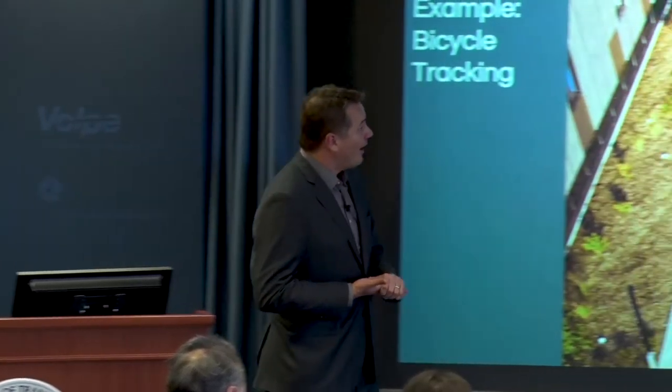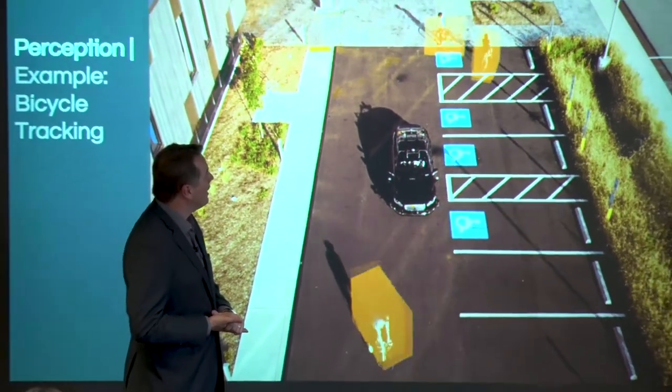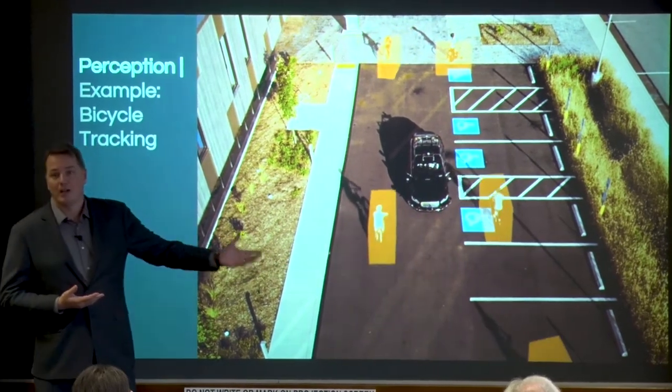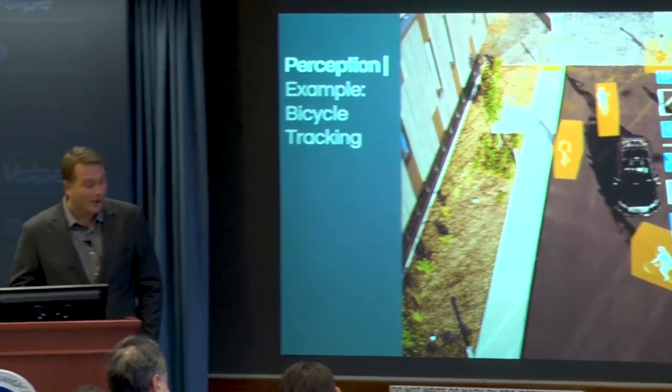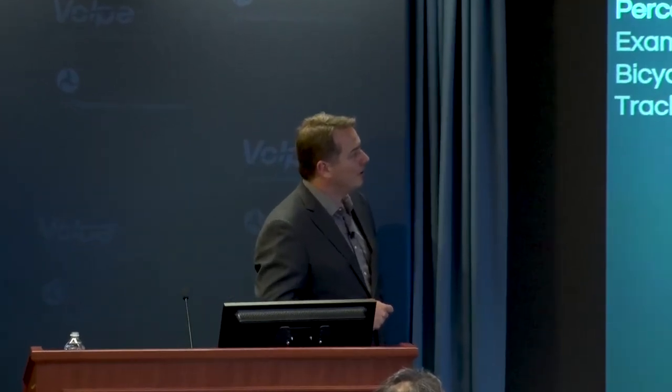This is just fun. We had a bunch of people at work who ride bicycles come and play around one of our cars in the parking lot and track them. We took some drone footage and created a video that gives you a sense of the system's ability to perceive all the way around it and track robustly, even in weird situations.